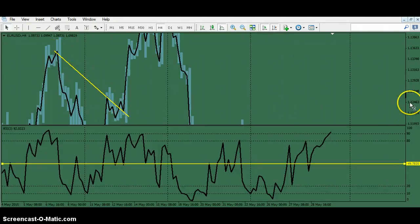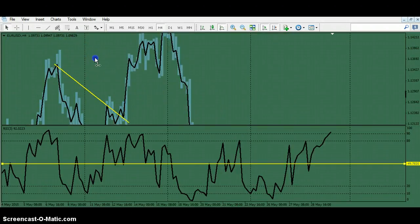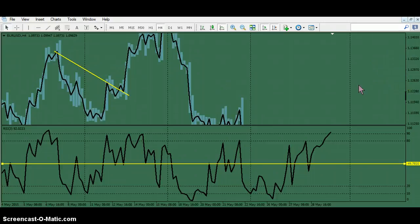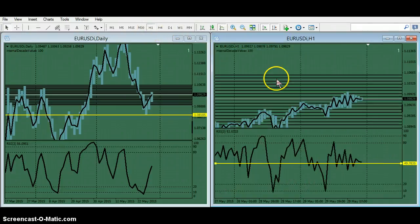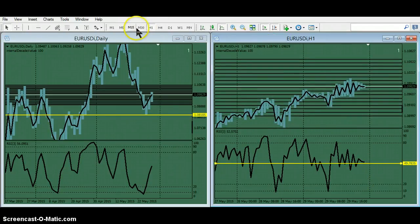A double top becomes a bottom in time — not in price, but in time on the four-hour timestamp as the market's pulsating. Look at that thing screaming back. I'm on the one-hour looking for an entry now, and I've got a coil forming in RSI right at the center.